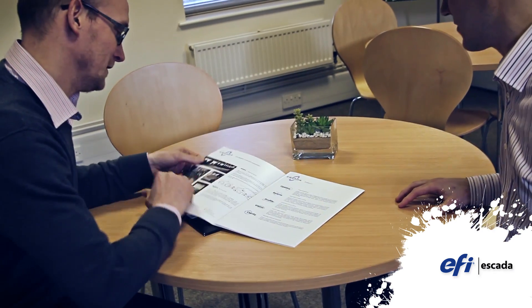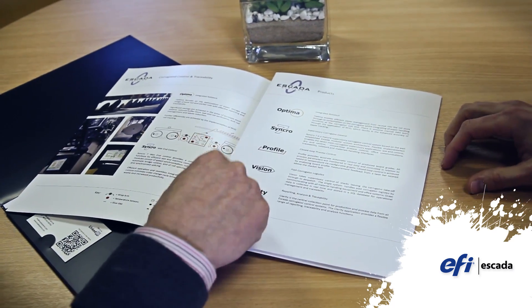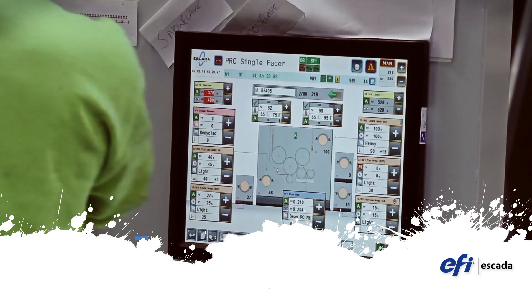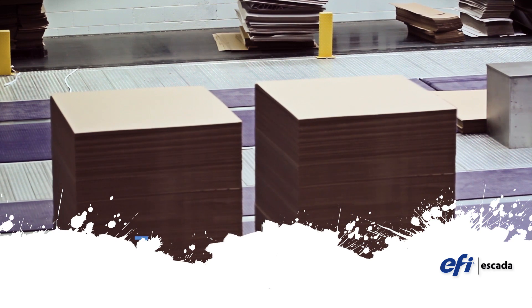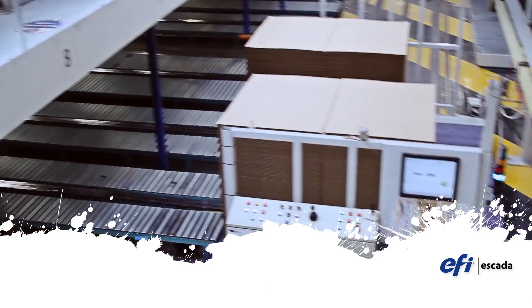One of the benefits of Escada's industry-leading experience is understanding your business and your needs. We strive to find new solutions to everyday issues and we make our products work hard for you. Thanks to years of expert development, we've refined our user interfaces to make things easier and more efficient for the operator.